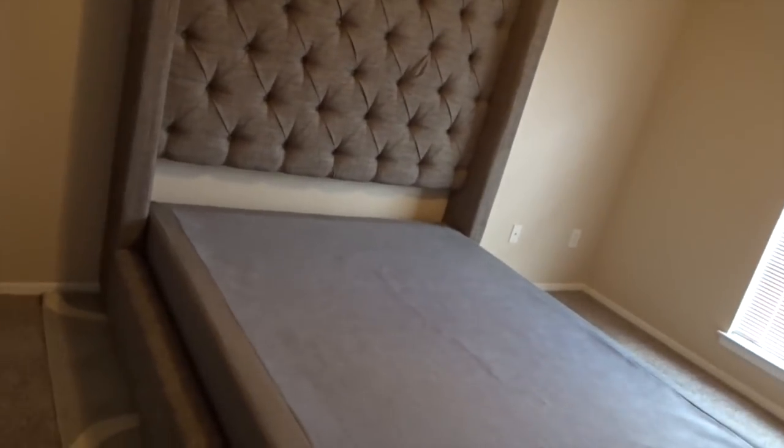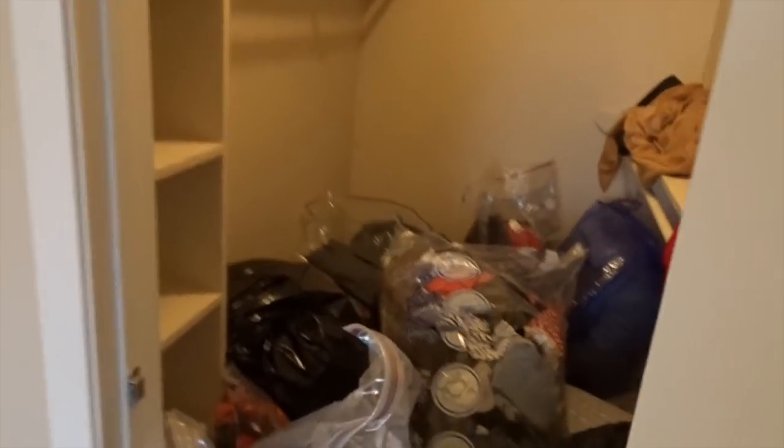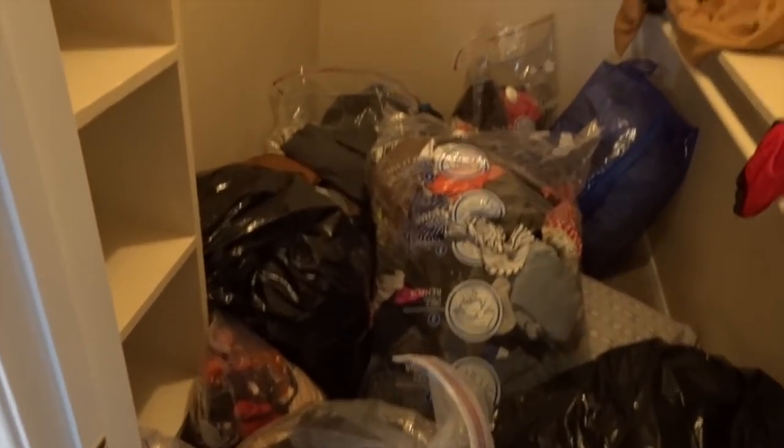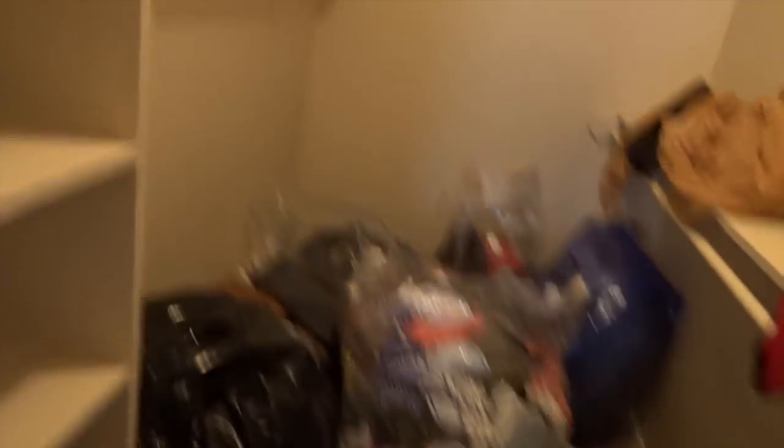The bed is coming along. I have to get the mattress, which they're getting right now. As we speak, this is going to be my nightmare. Oh, almost fell. All of this — these are just clothes. All clothes. And yeah, that's going to be my nightmare.